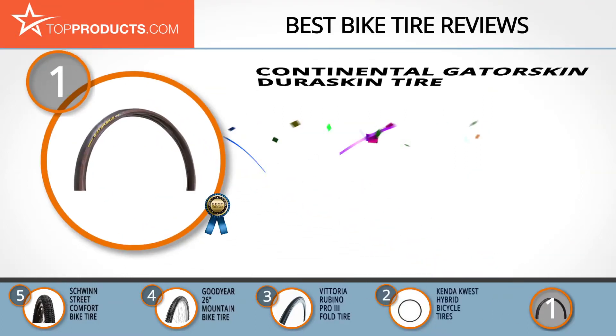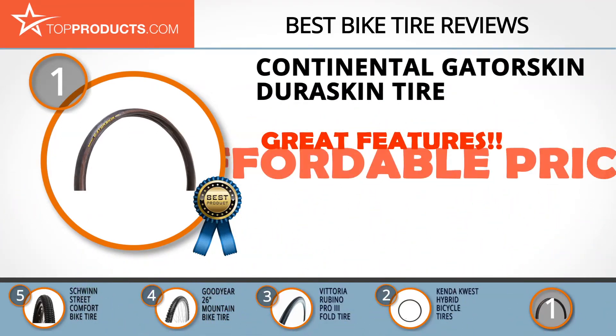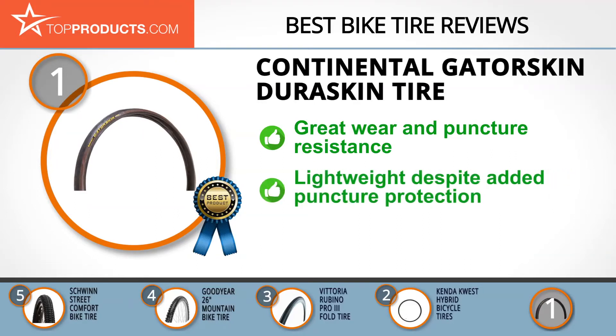Finally, the Continental Gator Skin Dura Skin tire made it to our top choice position because it provides a good array of features at an affordable price. Continental started operations as a tire making company way back in 1871, but has since grown to become one of the world's largest manufacturers of automotive parts and supplies.